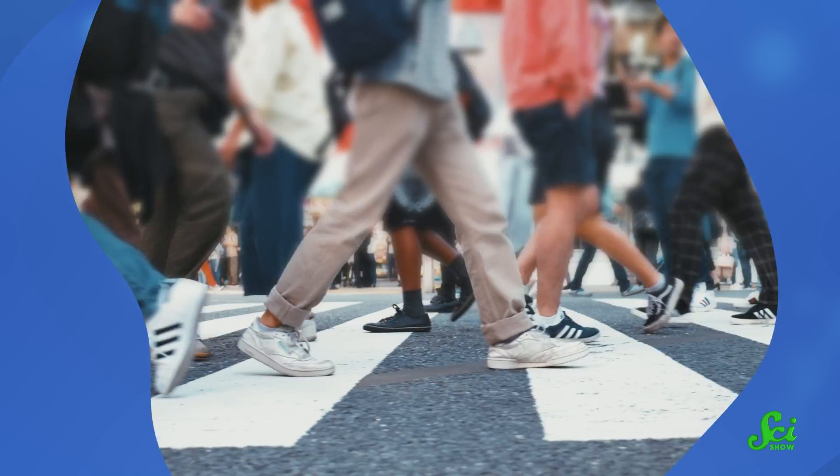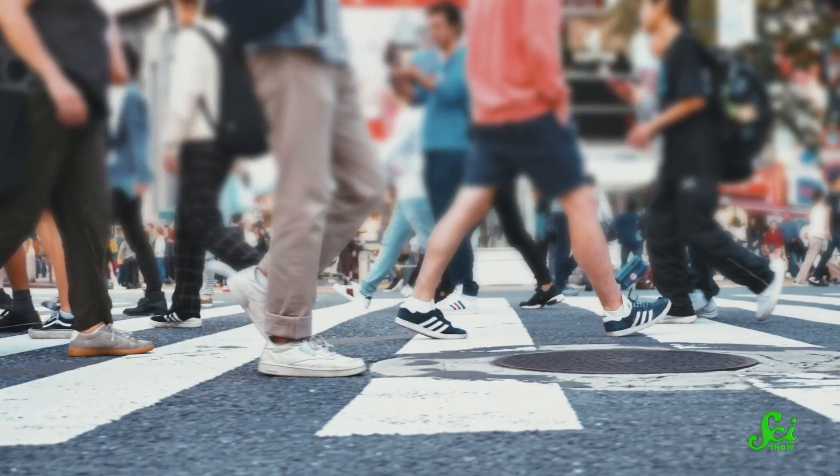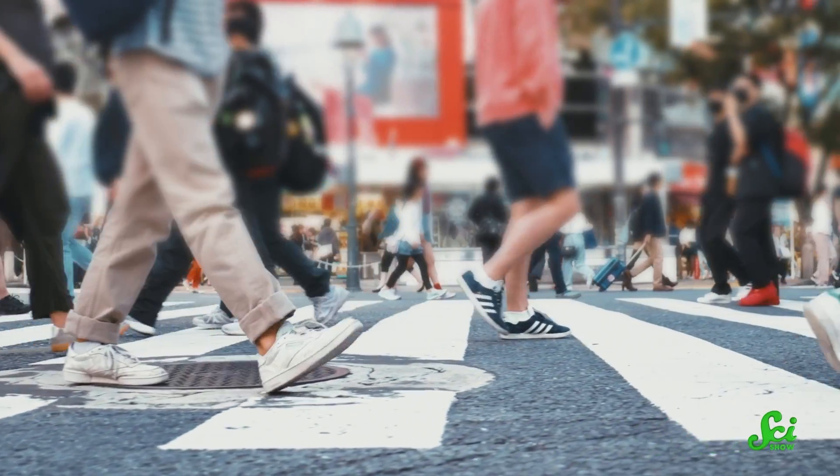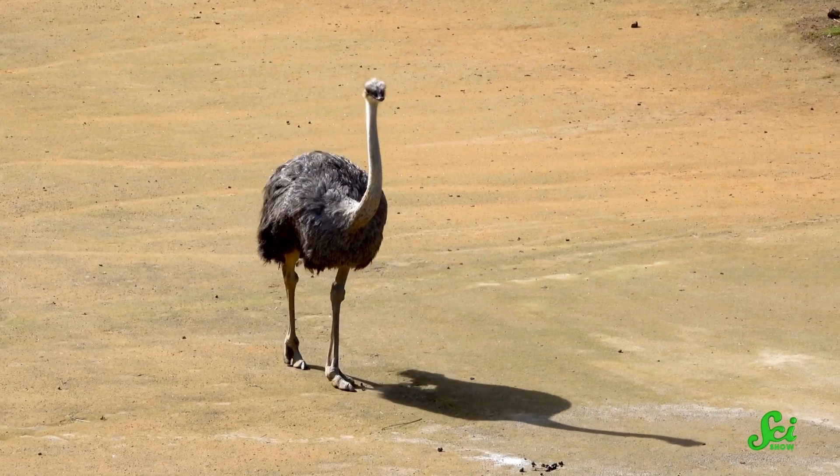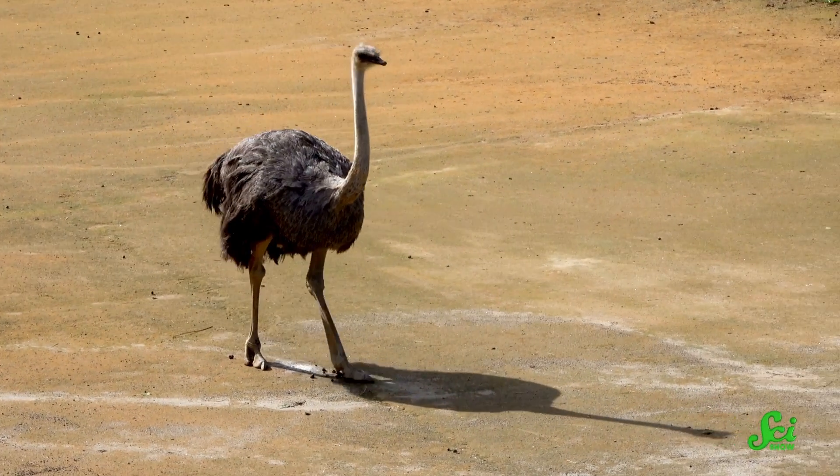Animals have all sorts of ways of getting from A to B. We humans are a little unusual in that we walk on two legs, so we move differently from many species. But like us, many animals can move around on just two legs, and a lot of them can also walk, run, hop, and jump. For some animals, though, these options don't offer an efficient enough way to move as fast as they need to — and that's why some of them turn to skipping.